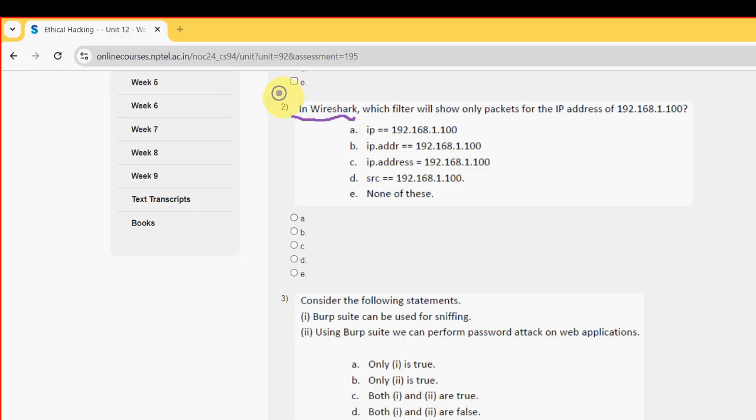Second question: In Wireshark, which filter will show only packets for the IP address 192.168.1.100? For the second question, the probable answer is option B: ip.addr == 192.168.1.100. So mark option B.